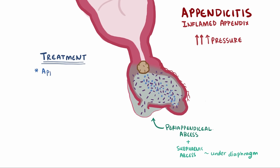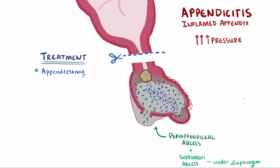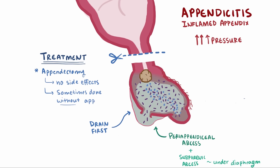The standard treatment for appendicitis is appendectomy — surgical removal of the appendix along with antibiotics. If patients have abscesses, these are also important to surgically drain. Removing the appendix isn't known to have any negative side effects, and sometimes it's removed if surgeons are already performing an abdominal surgery for some other reason, just to avoid an appendicitis down the road.